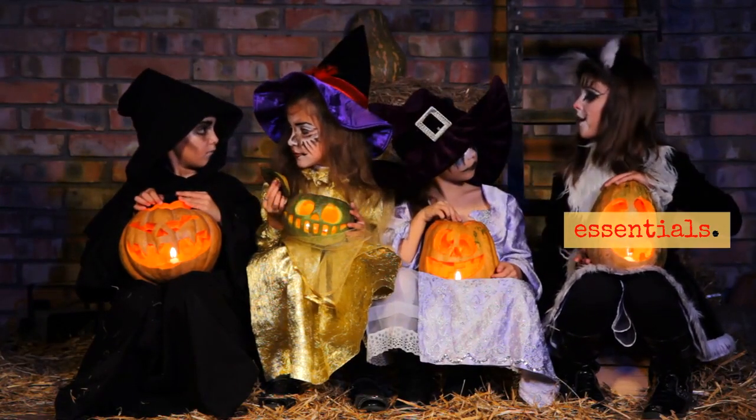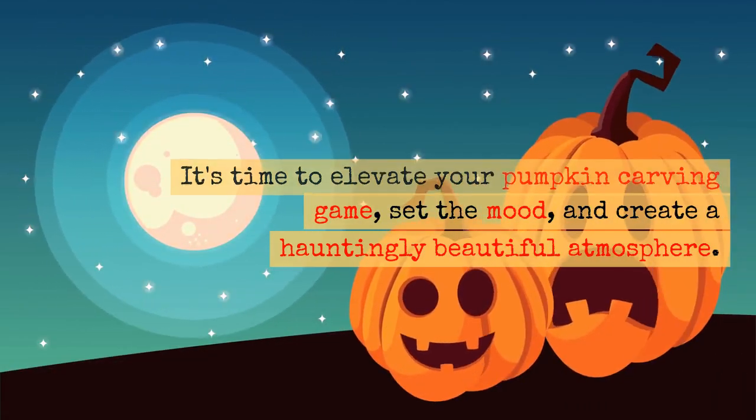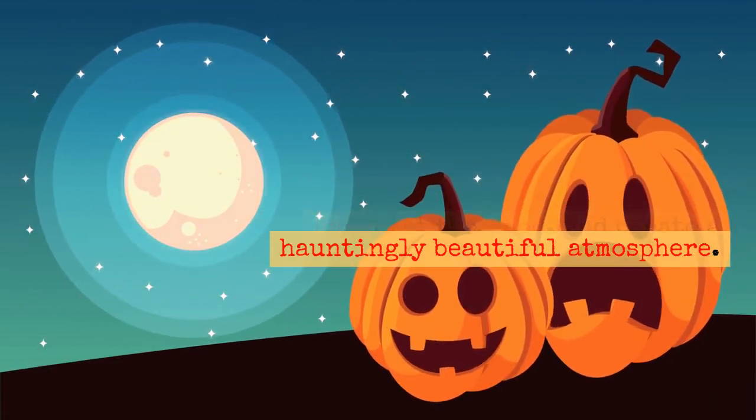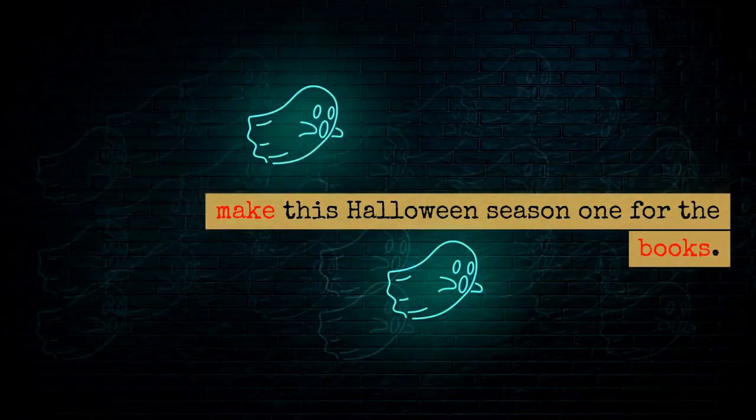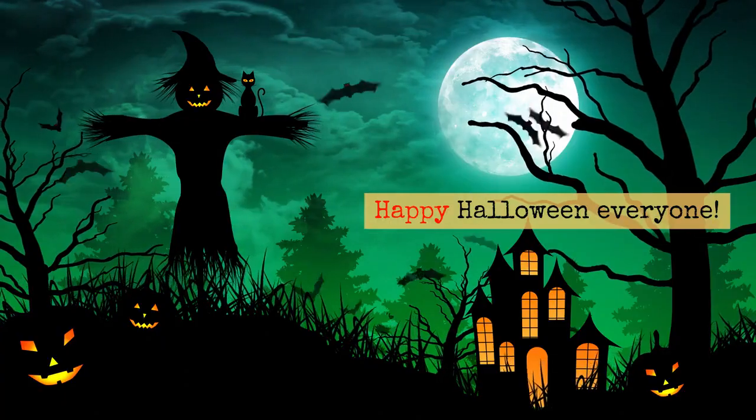So don't miss out on these Halloween essentials. It's time to elevate your pumpkin carving game, set the mood, and create a hauntingly beautiful atmosphere. Get your hands on these must-haves and make this Halloween season one for the books. Happy Halloween everyone!